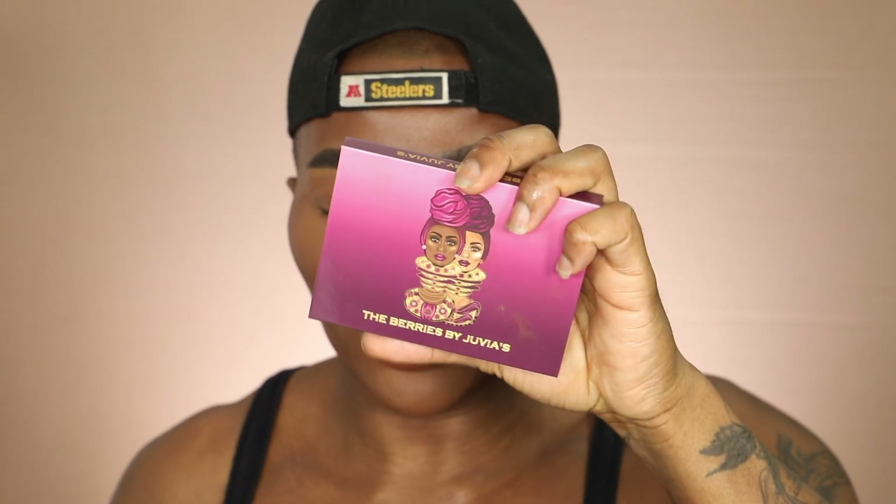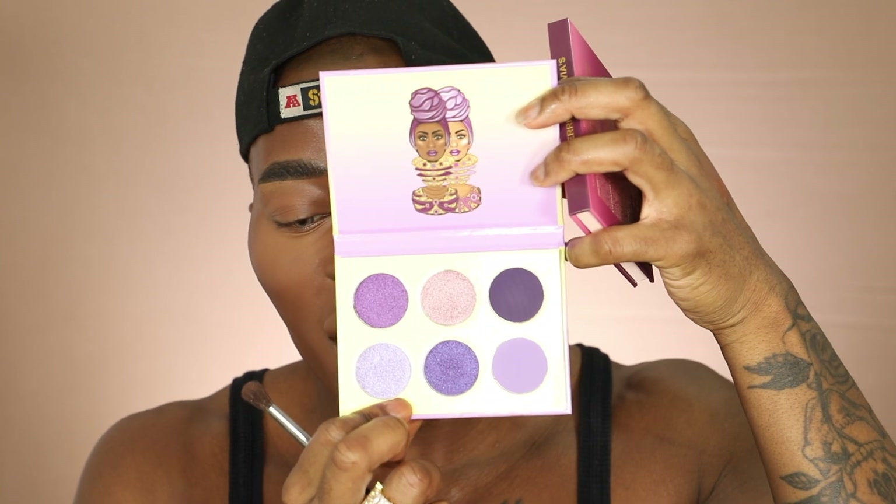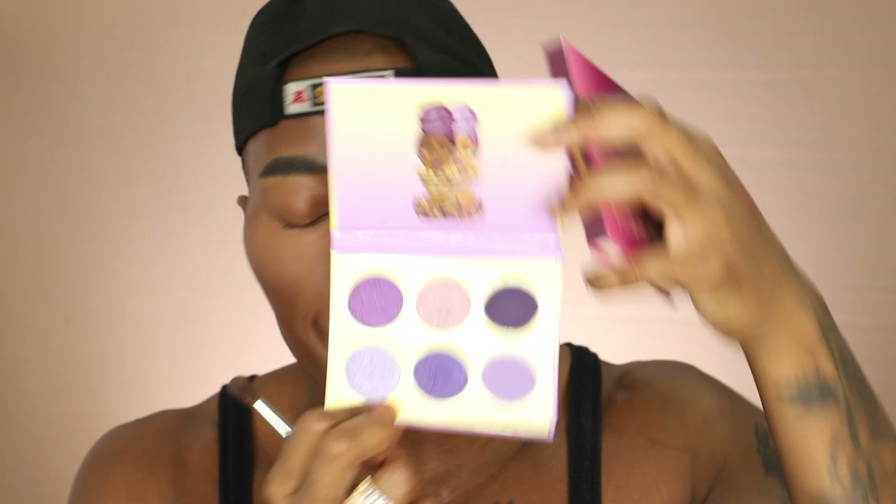So I basically set everything and I need to finish off my brows after. I wasn't sure what palettes to go for — whether to go for the Berries or the Violets. I feel like I always do a pink eye, so shall I go for the Violets? I think I'm going to try and switch between both, but I really love the look of the Violets so I'm going to go for this one. It's purple, it's cute, and I feel like purple always complements deeper skin tones.